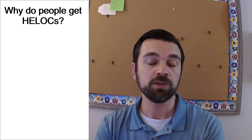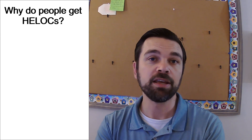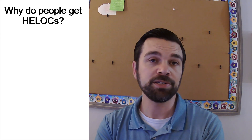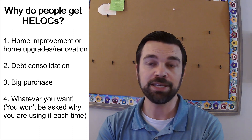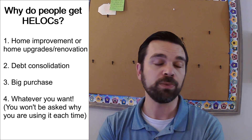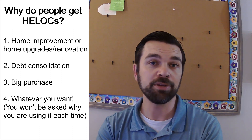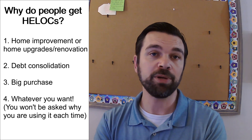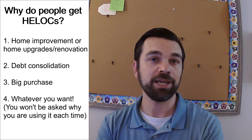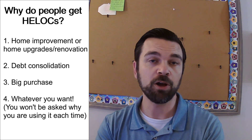Why do people get a HELOC? Why are they so popular? The most common reasons are really threefold. The first is for home improvement. If you have a big kitchen renovation, redo the garage, or anything like that, a HELOC is the most common method used to do those renovations. You have money available in a line of credit, you can draw from it, pay it back, draw from it, pay it back. Once you have it, you can use it for ongoing expenses for a home renovation.